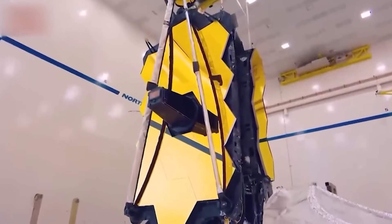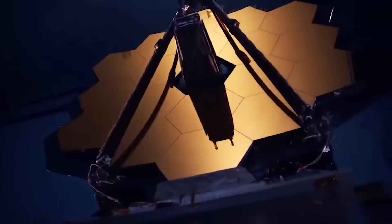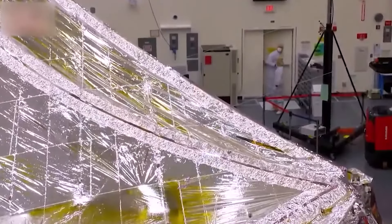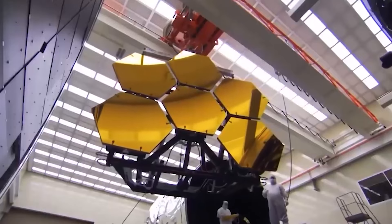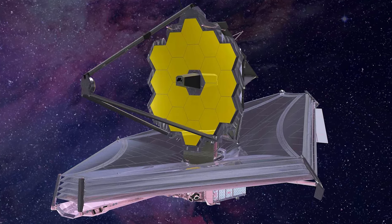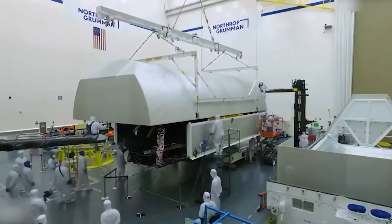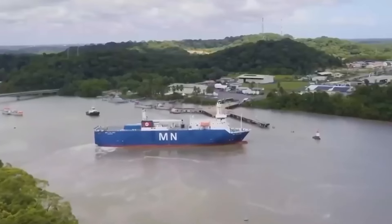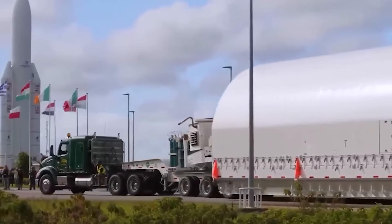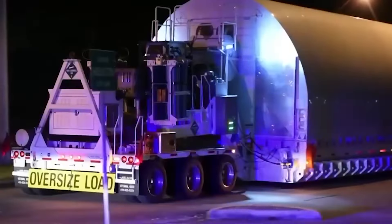The James Webb Space Telescope: a journey to the final frontier. The James Webb Space Telescope (JWST) is one of the most advanced and powerful space observatories ever built, designed to peer deep into the cosmos and study the earliest galaxies and stars. But before the telescope could begin its groundbreaking mission, it had to embark on a long and complex voyage from its manufacturing facility in California to its launch site in French Guiana on the northern coast of South America.